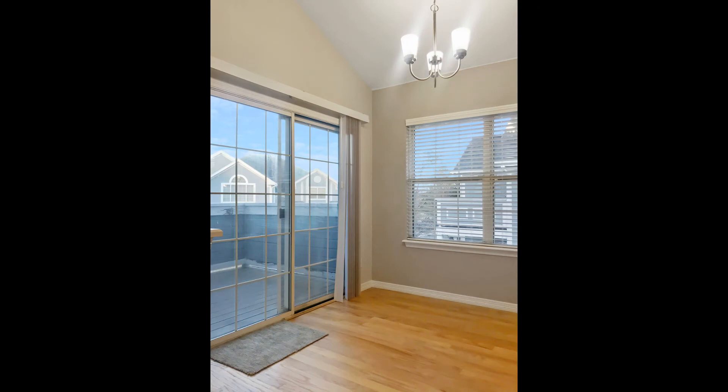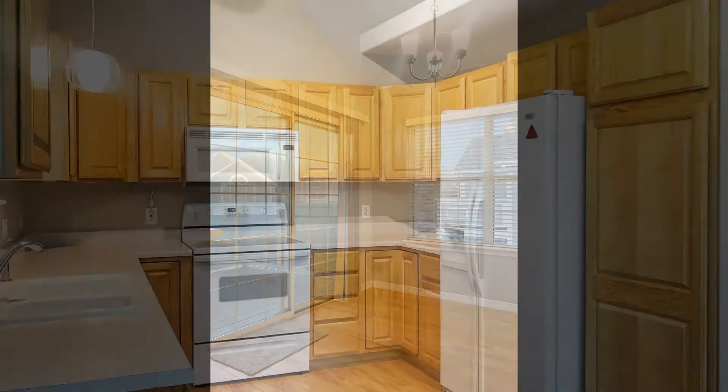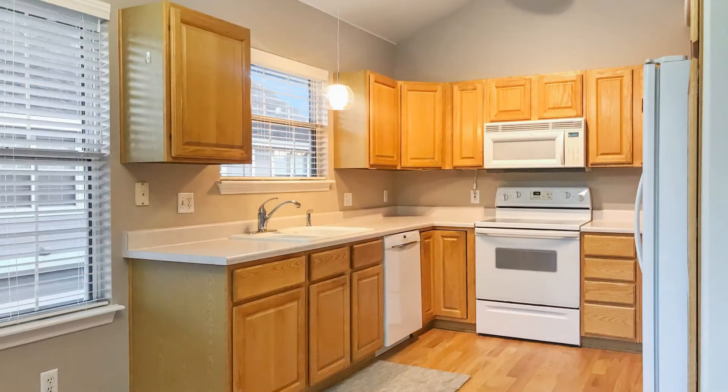The kitchen comes equipped with modern appliances, a plethora of cabinets for your storage needs, and a good amount of counter space for you to work on.